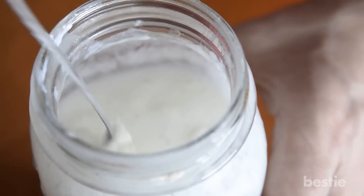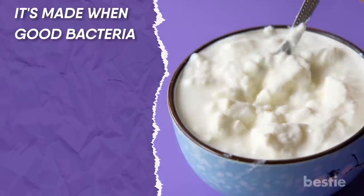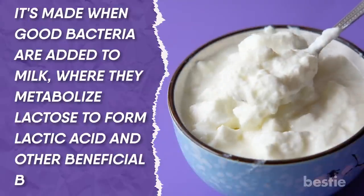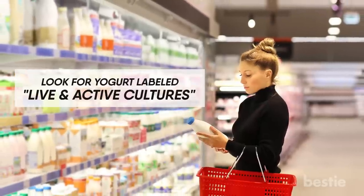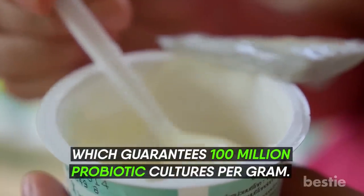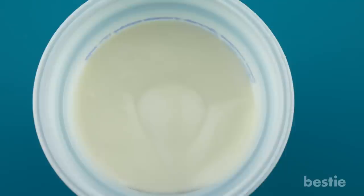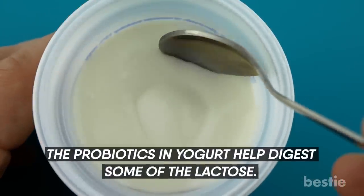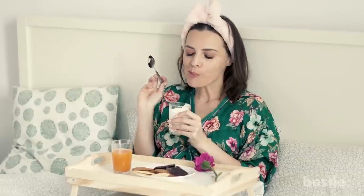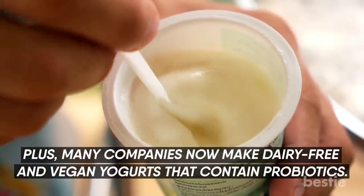Yogurt. Yogurt is probably the most popular probiotic, and for good reason. It's made when good bacteria are added to milk, where they metabolize lactose to form lactic acid and other beneficial bacteria. Look for yogurt labeled 'live and active cultures,' which guarantees 100 million probiotic cultures per gram. Don't eat dairy? The probiotics in yogurt help digest some of the lactose, so if you're lactose intolerant, you may still be able to enjoy yogurt. Plus, many companies now make dairy-free and vegan yogurts that contain probiotics.